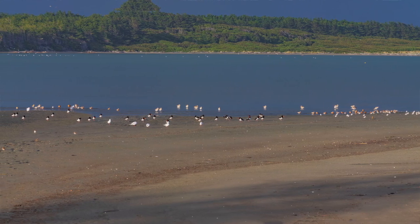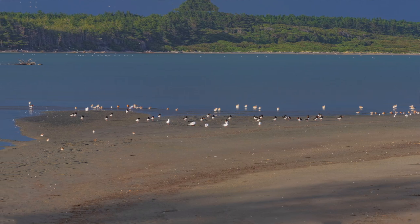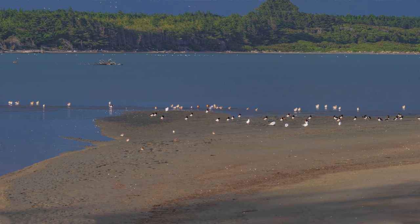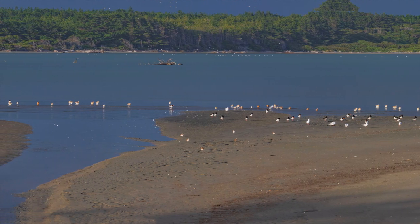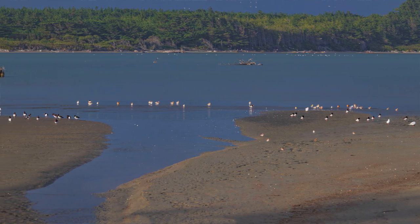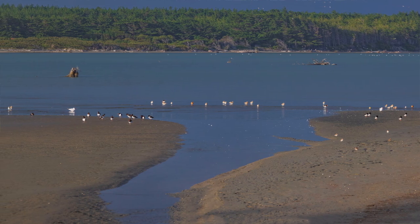The tide's coming in. It will be high tide sometime after six o'clock tonight, and I think that's going to coincide with something I'd like to do. Whether or not the gear I've got is going to be sufficient remains to be seen.